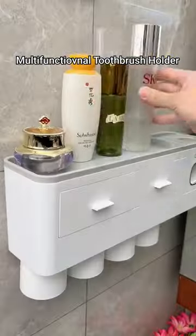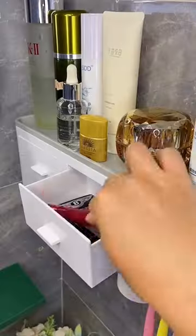This all-in-one automatic toothpaste dispenser and toothbrush holder reduces toothpaste wastage and mess created by the kids.